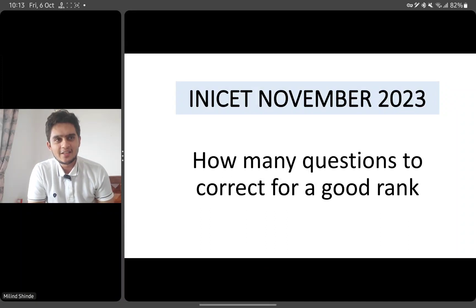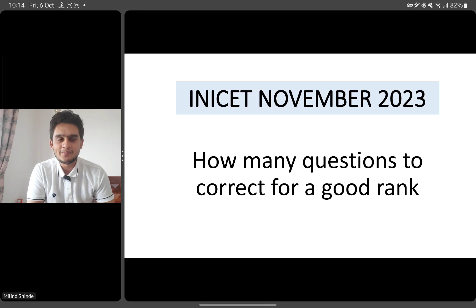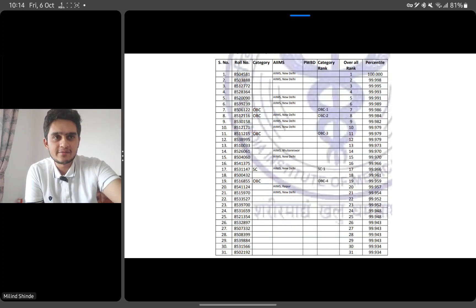Hi friends, hope you're doing well. I'm Dr. Melin. The NICT November session is approaching and a lot of students are preparing for it. There is one question I keep seeing in my comment box: how many questions do you need to get correct to get a good rank? I've made this video to answer that question and put your mind at ease in the next 30 days.